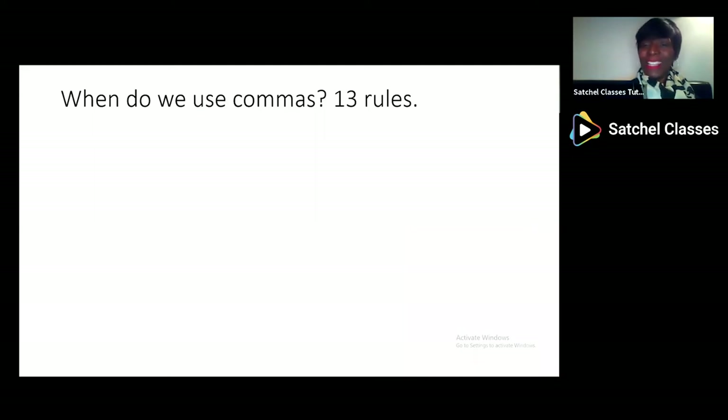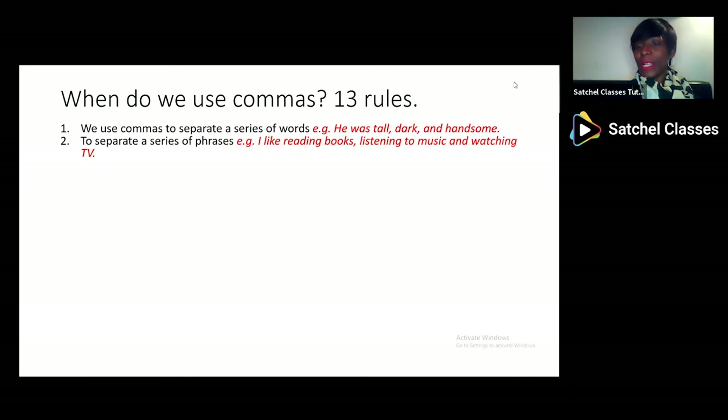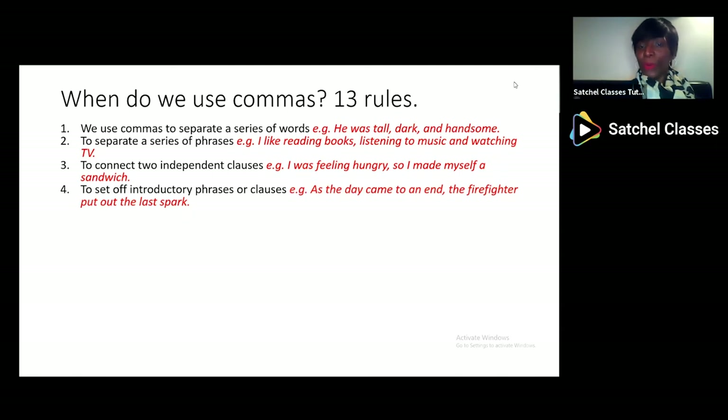Now we're thinking about commas because, although they're not end punctuation, they really help within the sentence. The first use for commas is to separate words in a series — someone who was 'tall, dark and handsome' — and the commas help to separate them out. They also help to separate phrases: 'I like reading books, I like listening to music, I like watching TV.' They also connect ideas: 'I was feeling hungry, so I made myself a sandwich.' And they also introduce a phrase or a clause: 'As the day came to an end, the firefighter put out the last spark.'